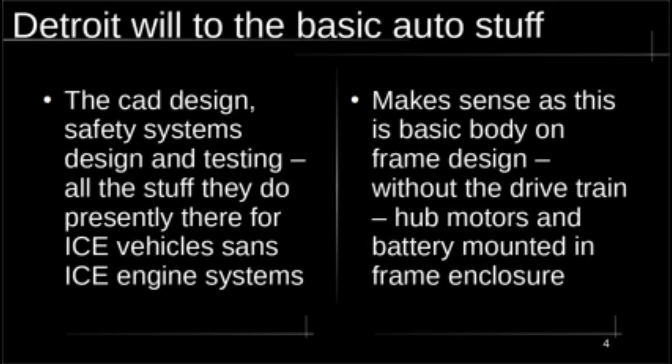This truck is just a basic body-on-frame design. The wheel hub motors mount on regular spindles — so you have a box frame, battery in the center, and a motor at each corner. That's it. On top of that, you have the truck body. It's really a design well-suited to using an old ICE manufacturing facility, because body-on-frame has been a standard way of manufacturing internal combustion engine vehicles forever. So it should be a pretty quick conversion to build these trucks there.